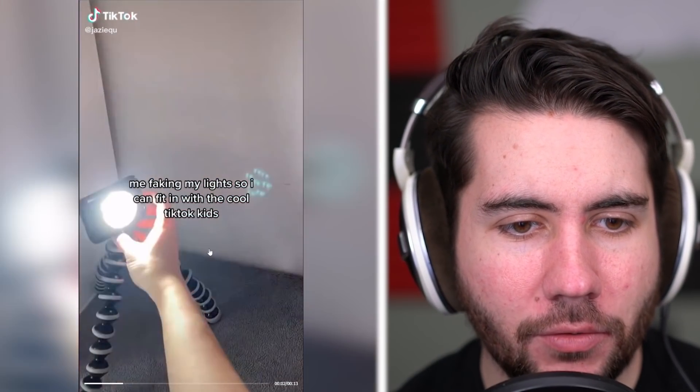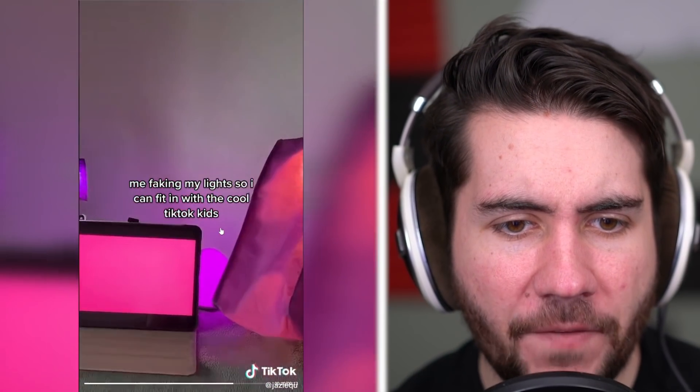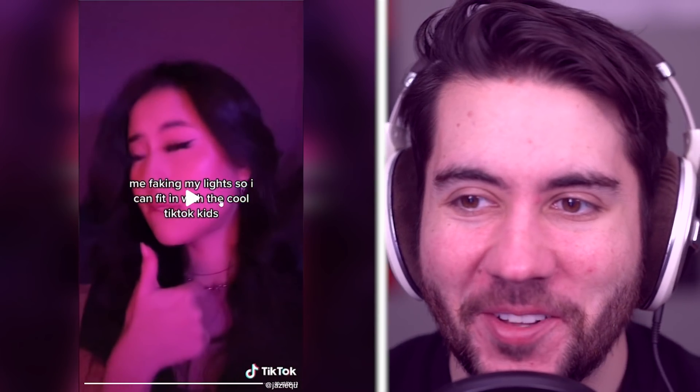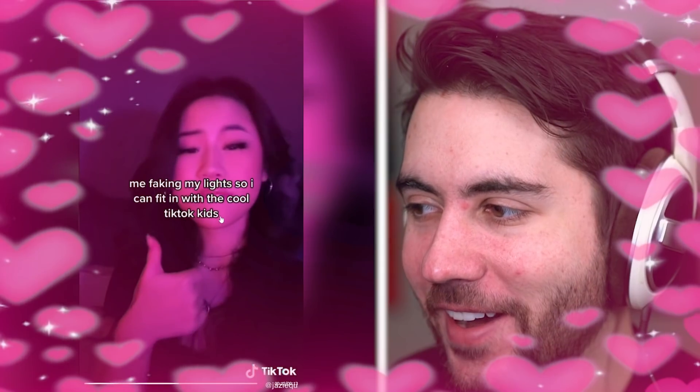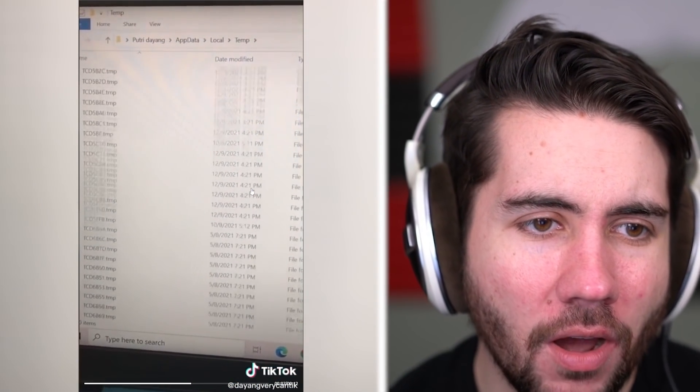I think I used to do that with a coat hanger. I have this fake memory of doing that, but I feel like this doesn't work. Me faking my lights so I can fit in with the cool TikTok kids. Wait, that's cool though — you're just trying to get purple lights? That's actually funny, it works so well though.